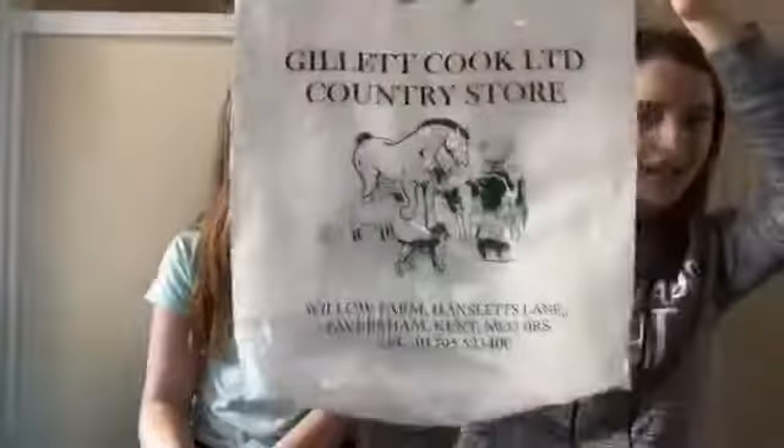Hi guys, it's Baby Rider here. This is a little extra video — I know it's not Sunday, but I decided to do one because me and my sister, aka Little Black Dot Pony (I'll put her name in the description so you can go follow her), went to Gelatin Cook today. We got a bunch of stuff from there, so I decided we'd do a little video for you guys to see what I got.